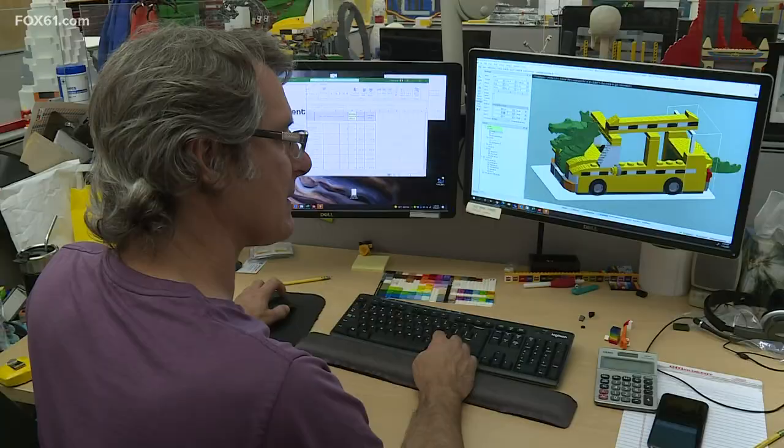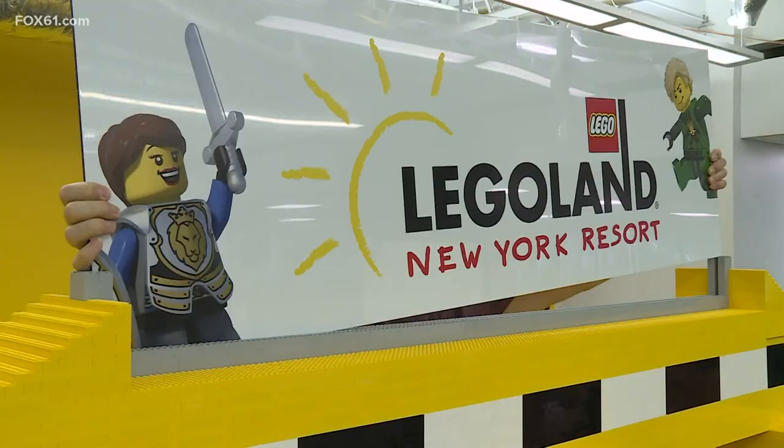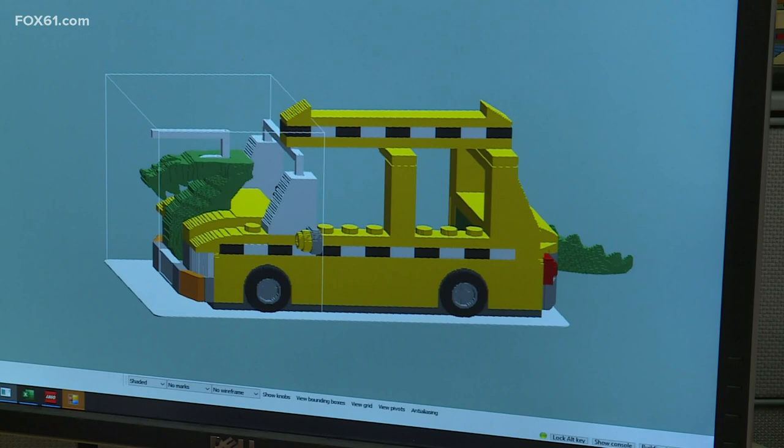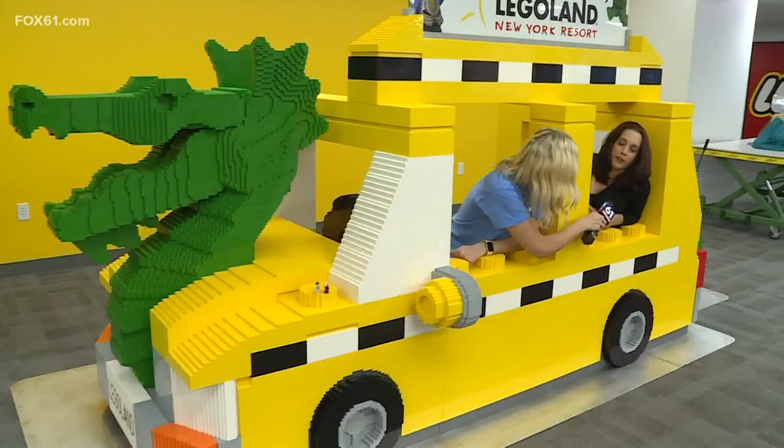Eric has been a designer for Lego for 26 years, and most recently he spearheaded the life-size Lego models for the newly opened Legoland New York — the biggest Legoland in the world. We've been in the planning stages for Legoland New York for quite a while now, and the hype just grows and grows.